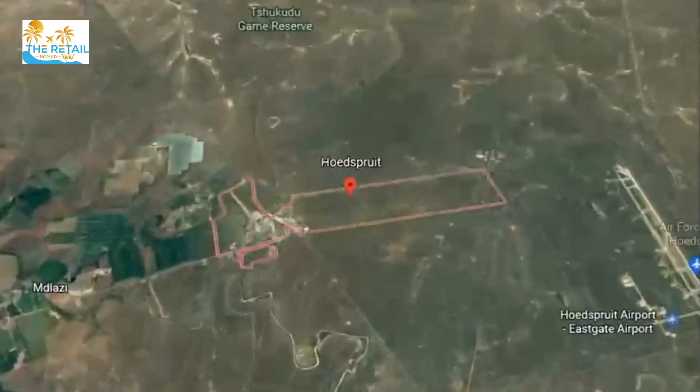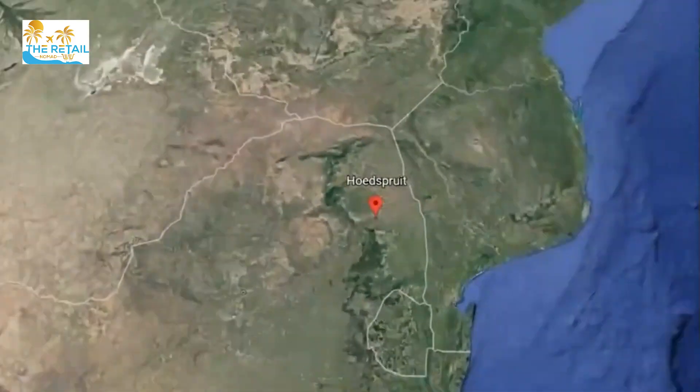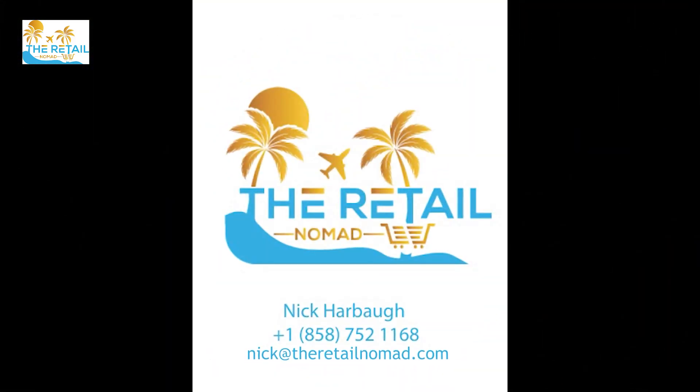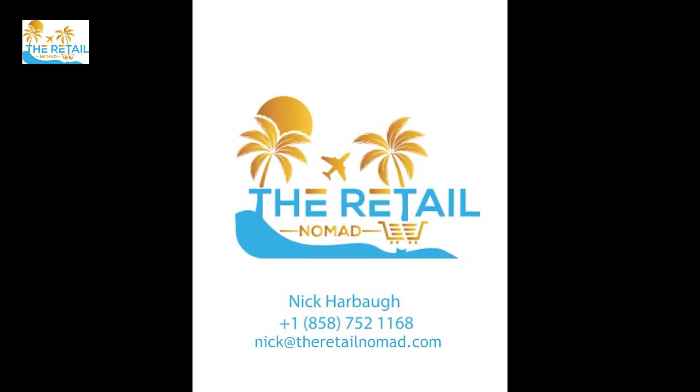Stay tuned to the Retail Nomad — each week we'll be profiling different types of shopping experiences around the world. Be sure to like, share, and subscribe. Ciao.